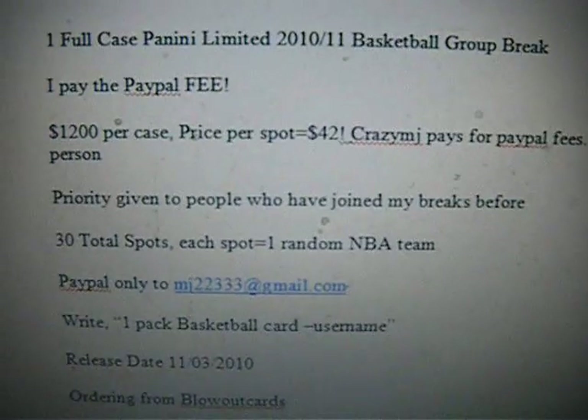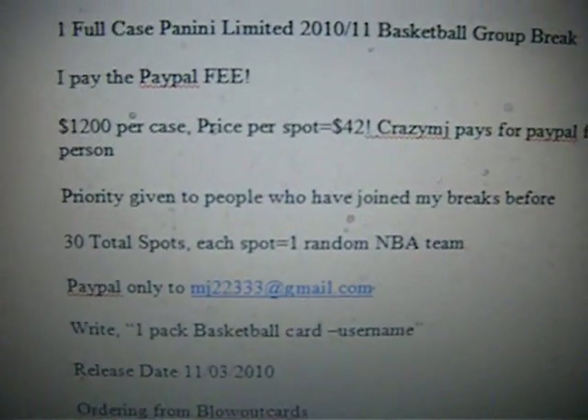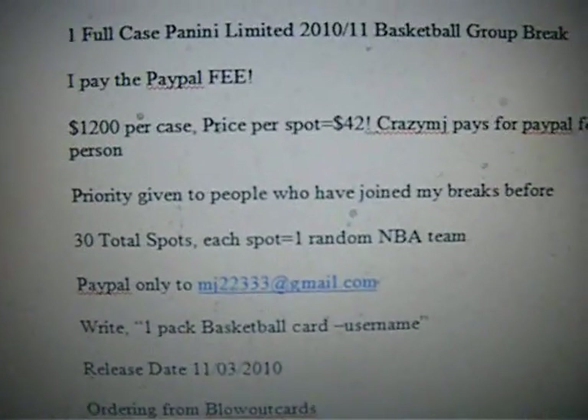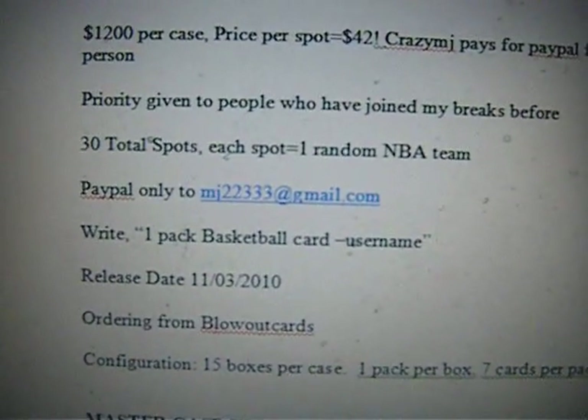Again, $42 per spot. There are going to be 30 total spots for 30 total teams, because I really don't know what teams to take out. I think the Wizards should be a great team this year and they should be pretty good too.